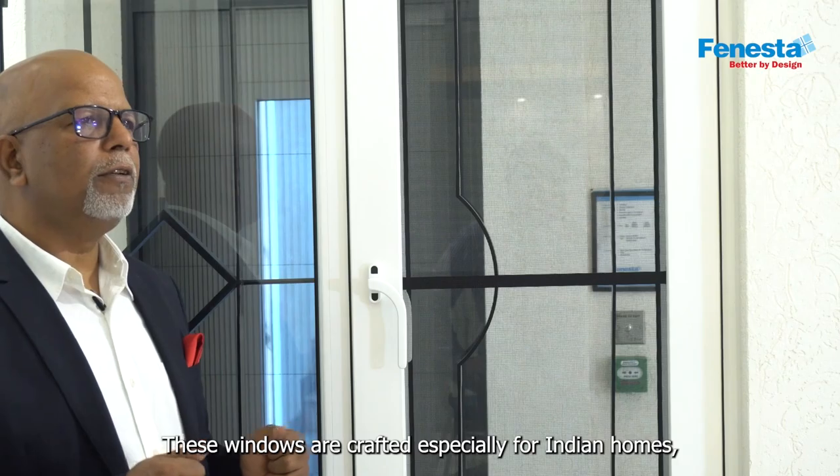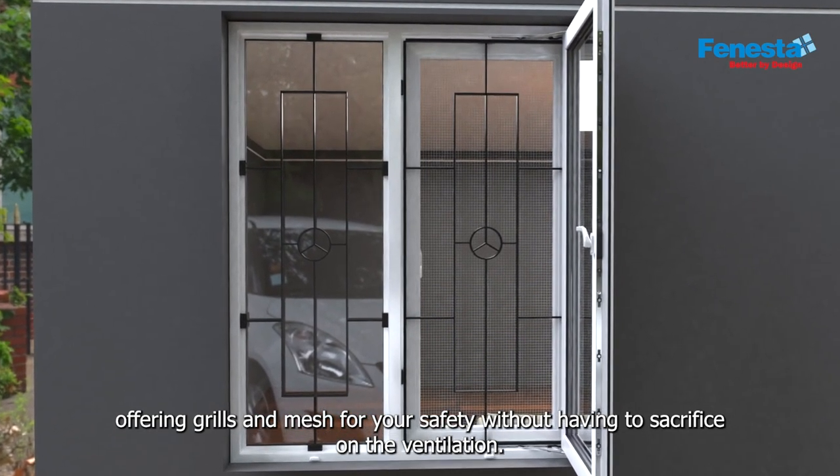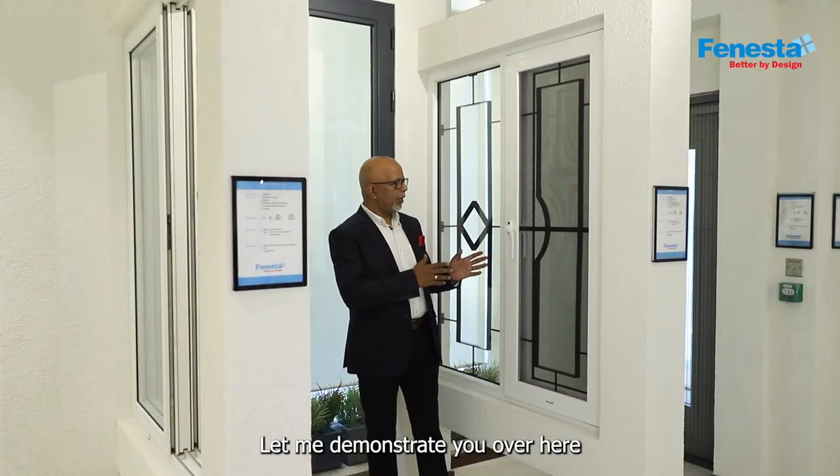These windows are crafted specially for Indian homes offering grills and mesh for your safety without having to sacrifice on the ventilation. Let me demonstrate over here.